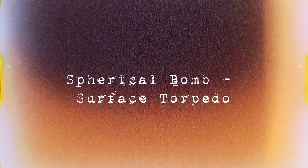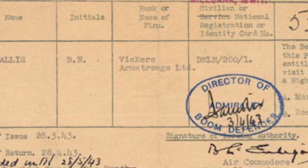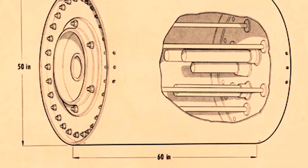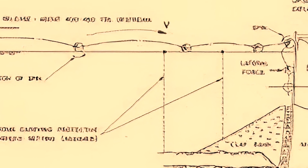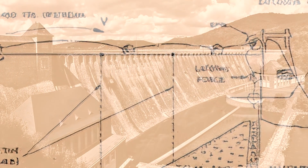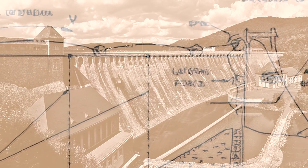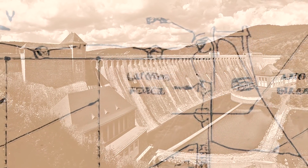Spherical Bomb Surface Torpedo. The idea of a bouncing bomb was first described by British engineer Barnes Wallace in a 1942 paper titled Spherical Bomb Surface Torpedo. One such bomb, codenamed Upkeep, was developed and tested with the purpose of destroying German hydroelectric dams. The cylindrical device breached two dams during World War II, but its unconventional delivery quickly backfired.